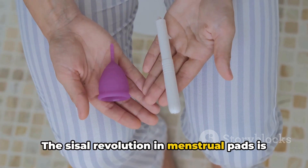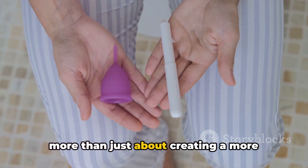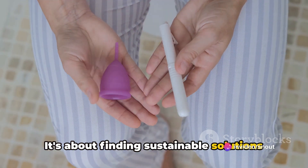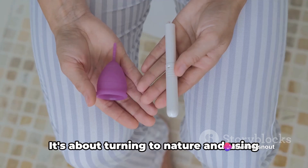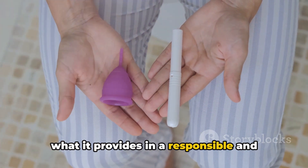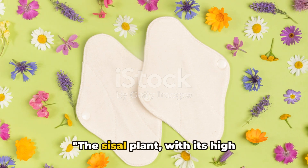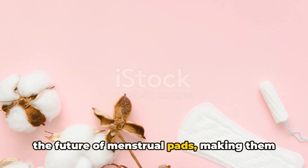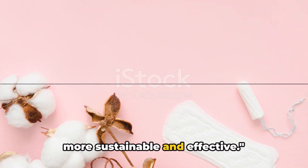The sisal revolution in menstrual pads is more than just about creating a more efficient product. It's about finding sustainable solutions to everyday needs — turning to nature and using what it provides in a responsible and innovative way. The sisal plant, with its high absorption capacity, could very well be the future of menstrual pads, making them more sustainable and effective.